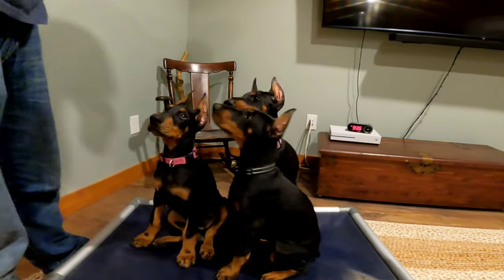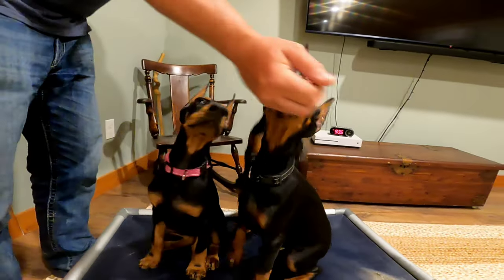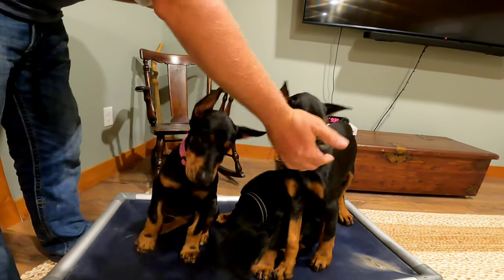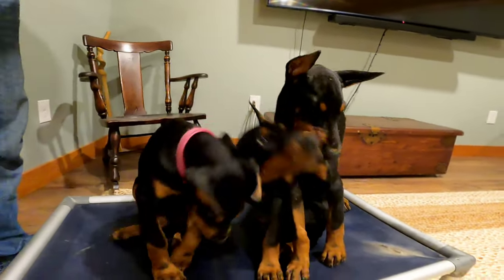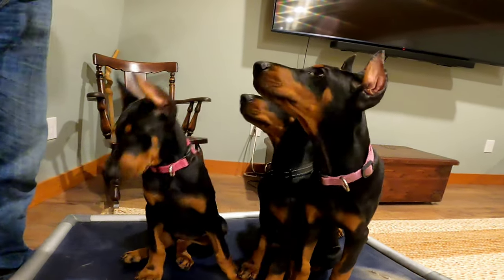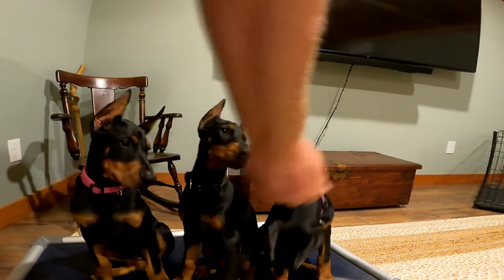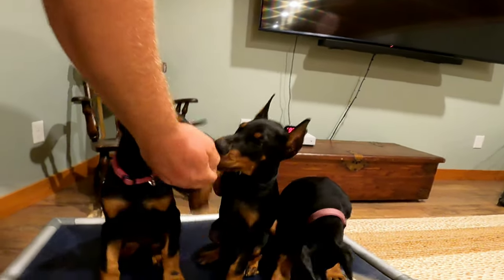Seats. I don't know if you can get a picture of these Durbins' faces here, but here's three females of ours. We're working on basic house manners and we've got the place mat out.